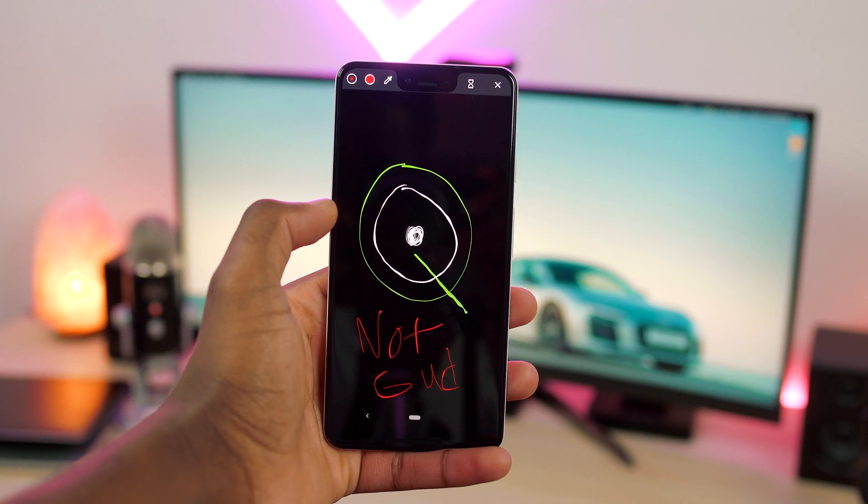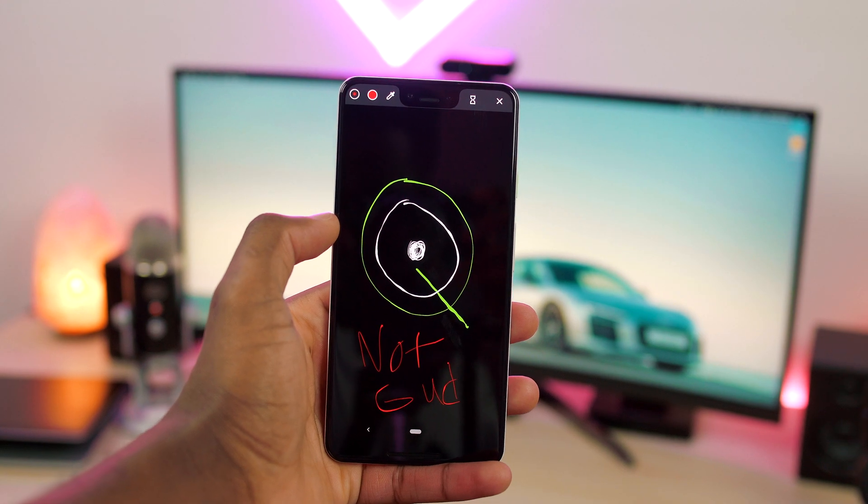The first Android Q beta just dropped — it's faster, it's fluid, and there are a few new cool improvements, but it sucks. With that statement you might be wondering why. First I'm gonna go through everything that's new and improved in Android Q, and then I'll explain my reasoning.